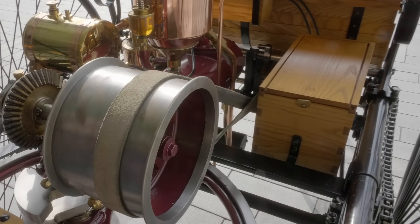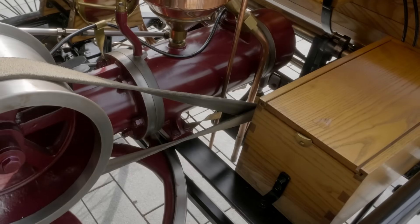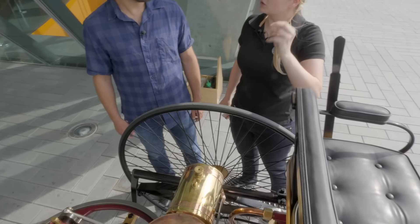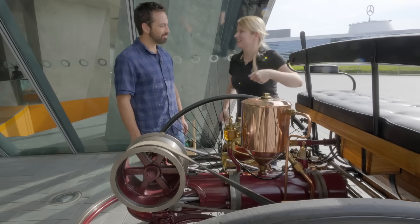In Germany, there's still the word waschbenzin — washing gasoline — but no one really knows why it's called like that. Benz had a real thing for safety. His ignition is a really modern one because in here there's a battery inside, which was fairly new back then. Igniting the gasoline and oxygen fumes with an electric spark